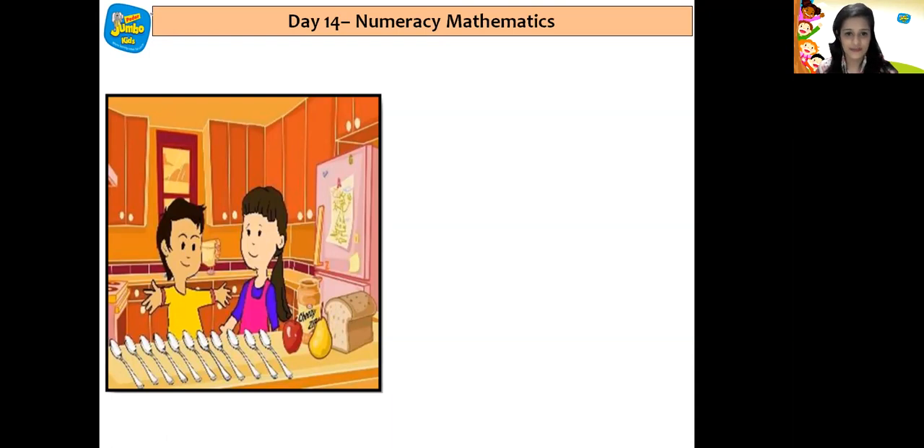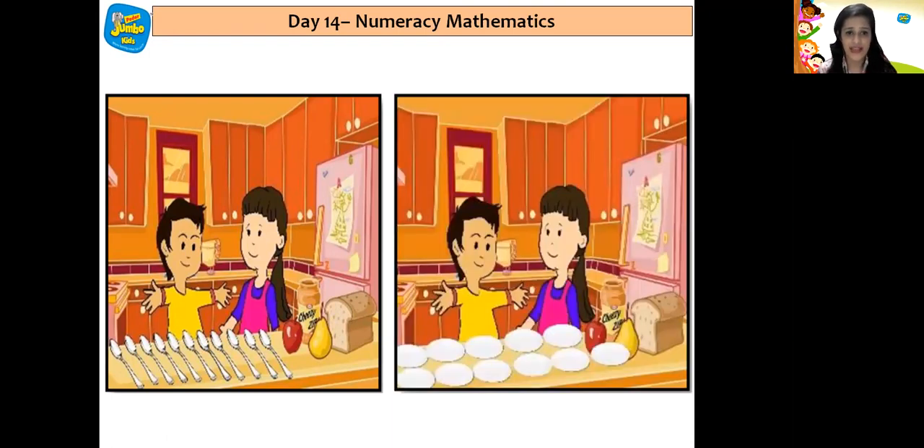Then Rihan and Kia collected 11 plates from the drawer. Let us count the plates children: 1, 2, 3, 4, 5, 6, 7, 8, 9, 10, 11. There were 11 plates.